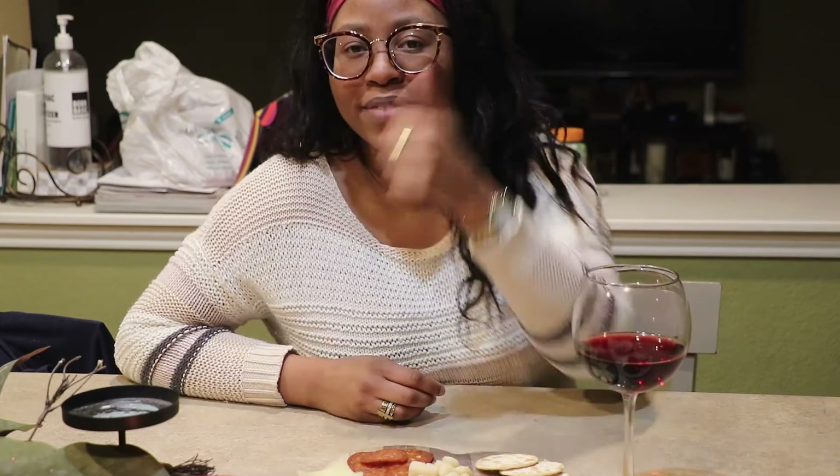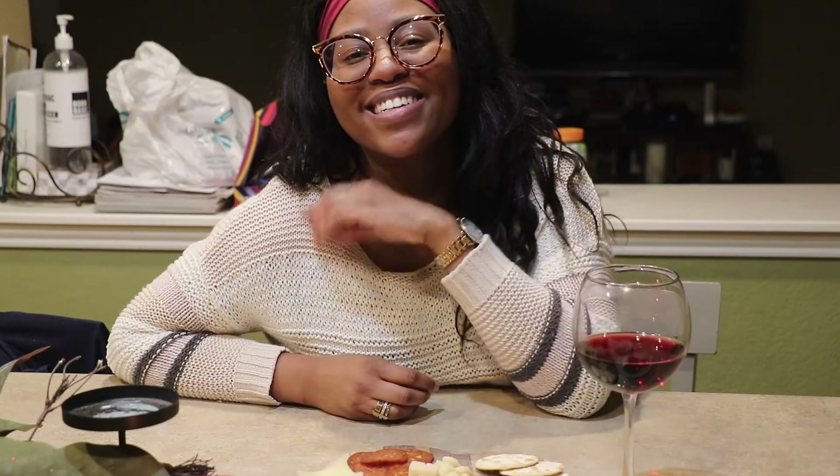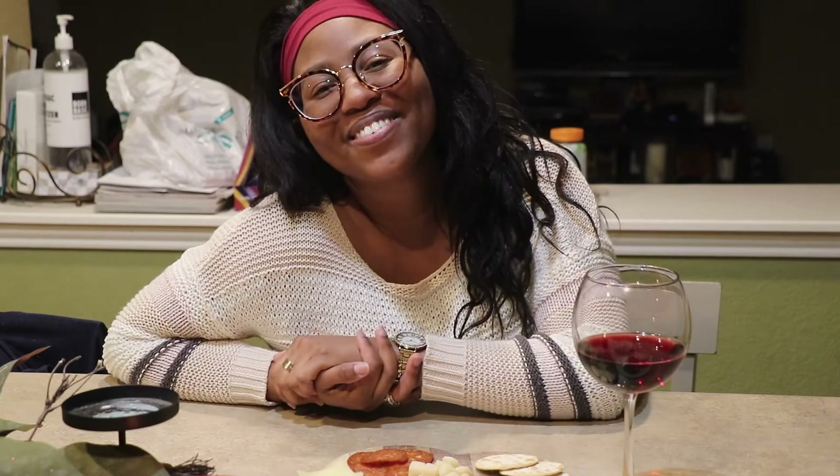Thank you guys so much for watching this video. If you liked it, make sure you give a big thumbs up. Please comment, share, subscribe — stick around for a while because I'd love to have you and there are lots more fun videos to come. I hope you guys have a great Valentine's Day and I will see you in my next one. Love you guys!